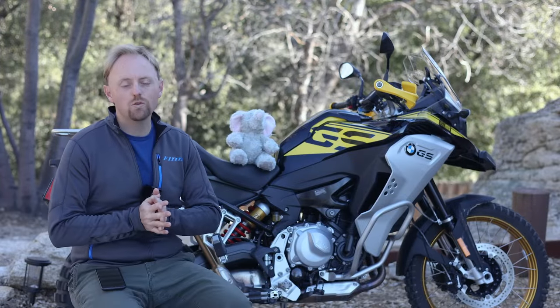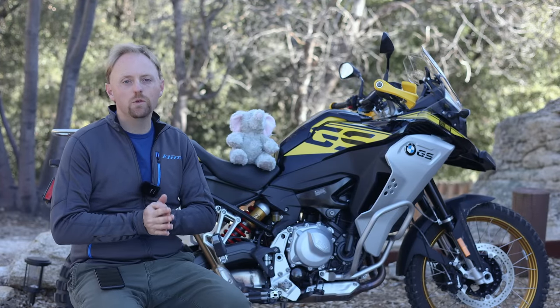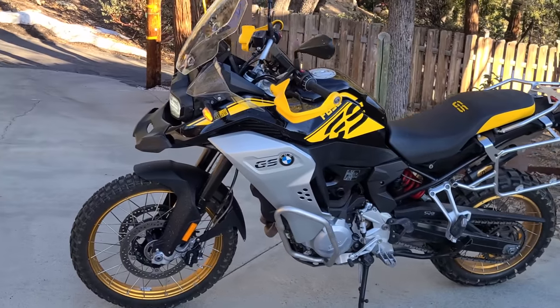Hello everyone, my name is Ian. You're watching Big Rock Moto, and thank you so much for tuning in on this beautiful March morning. Today we're looking at BMW's F850GS and the F850GS Adventure you see here, which came out in 2019.